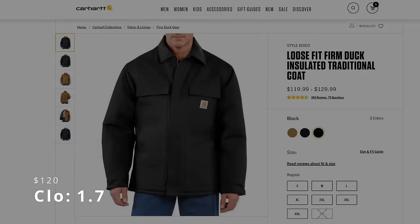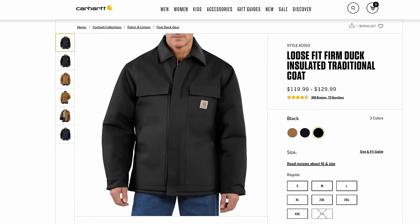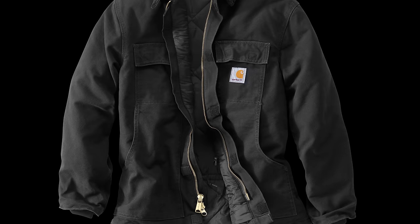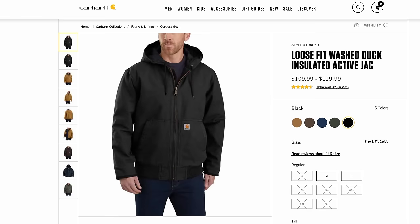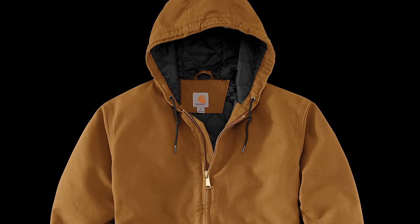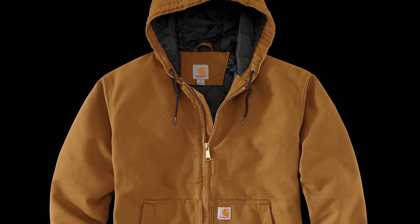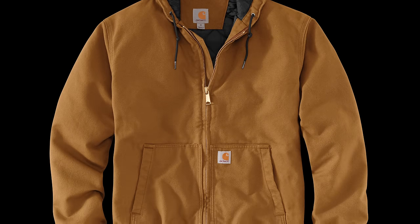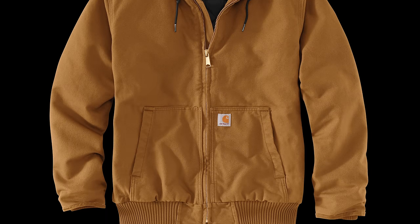Number 13 is the Duck Traditional Jacket, with a clo of 1.7 — a tie — and a price of $120. If you need to batten down the hatches and prefer a jacket length, the Traditional Jacket is the one you want. Made of legendary firm duck material, this jacket will wear like iron while keeping you warm. Number 12 is the J130 Active Jack, with a clo of 1.7 — a tie — and a price of $110. With a softer washed cotton duck shell and 80g 3M Thinsulate insulation, it has the most well thought-out design in Active Jack history. I did an entire video on this one — it's truly one of the best combinations of Carhartt's toughness and usability, based on feedback gathered from the field.